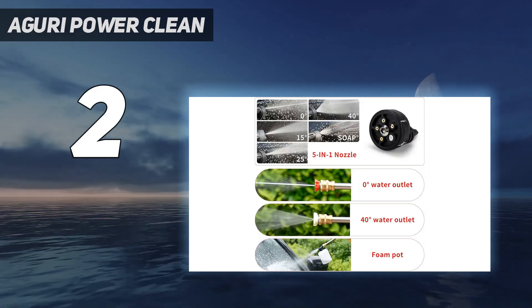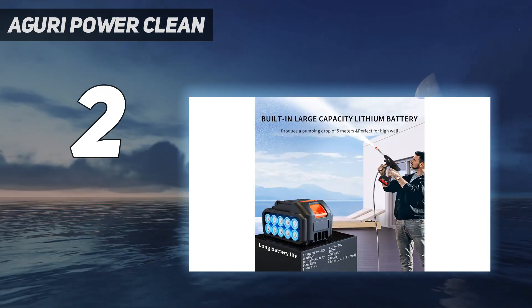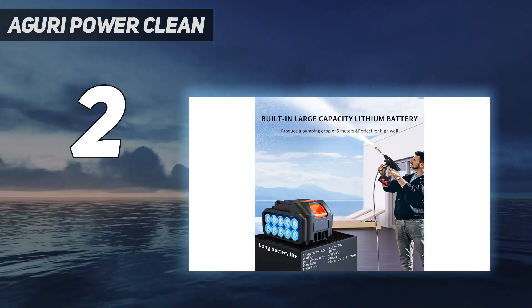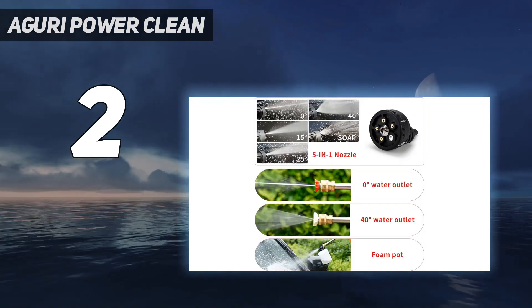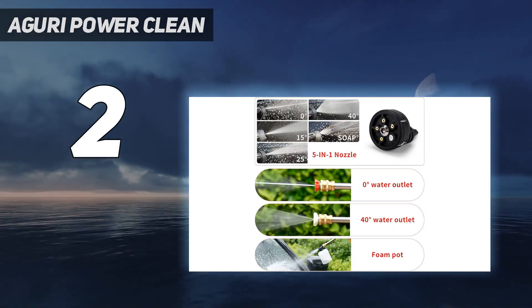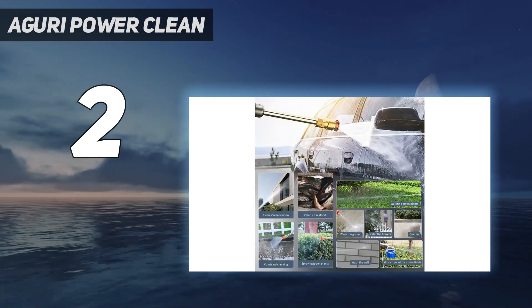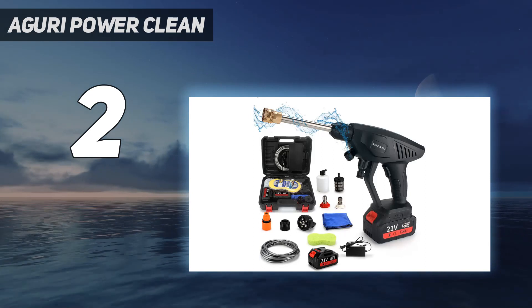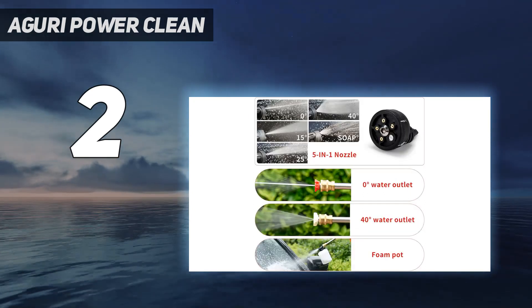Reviewers say this pressure washer is fabulous for washing down bikes after a muddy cycle ride and can make short work of cleaning muck off garden furniture. It comes complete with a carry case and includes a short medium-pressure wand, a long high-pressure wand, a soap gun, and a 6-metre hose and filter. Reviewers appreciate that you can use this washer with water from a bucket, making it another super portable option.